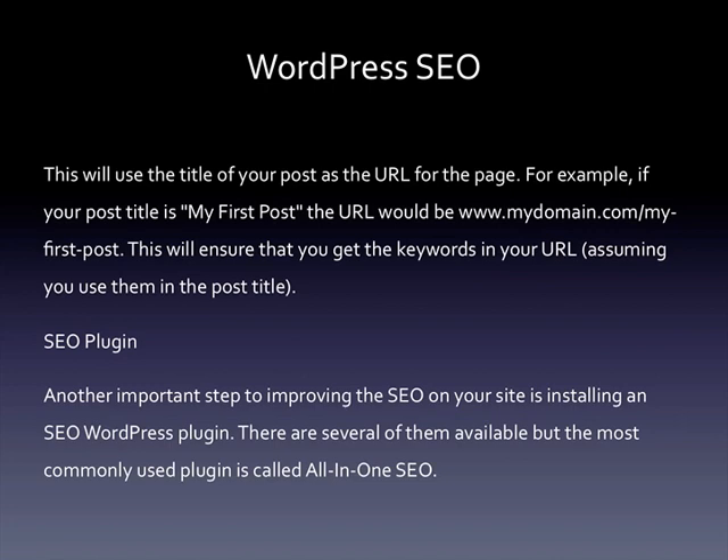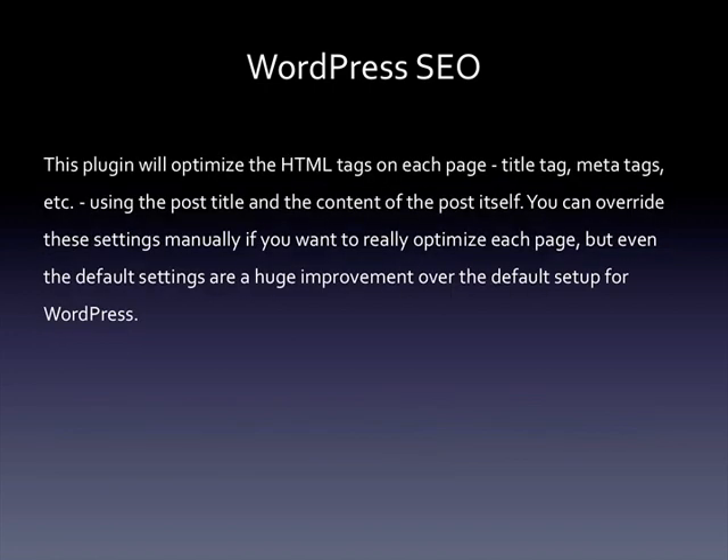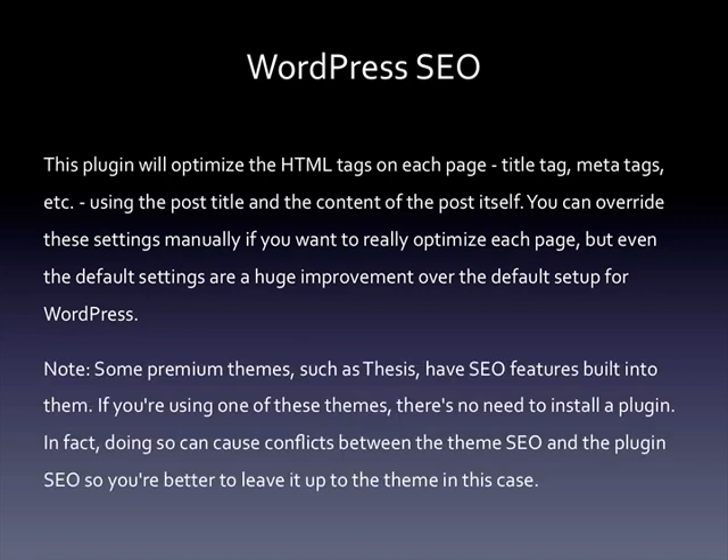SEO plugins: another important step to improving the SEO on your site is installing an SEO WordPress plugin. There are several available, but the most commonly used is called All-in-One SEO. This plugin will optimize the HTML tags on each page — title tag, meta tags, and so on — using the post title and the content of the post itself. You can override these settings manually if you want to really optimize each page, but even the default settings are a huge improvement over the default WordPress setup. Note that some premium themes such as Thesis have SEO features built in — if you're using one of these themes, there's no need to install a plugin, as doing so can cause conflicts. You're better off leaving it up to the theme.